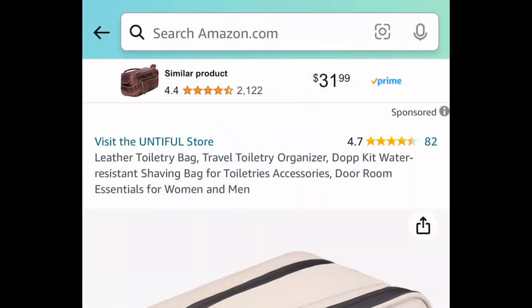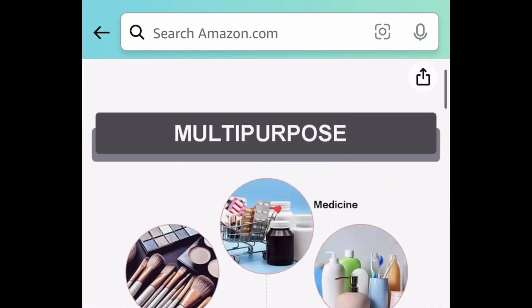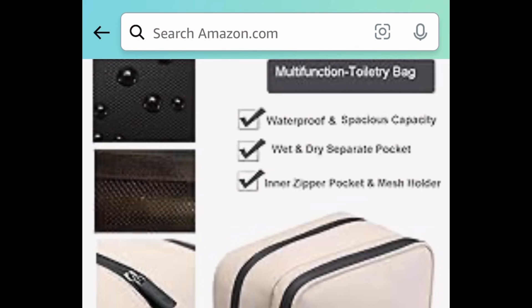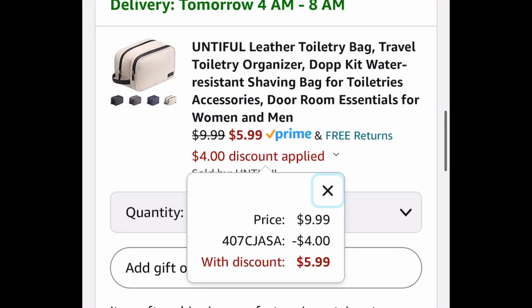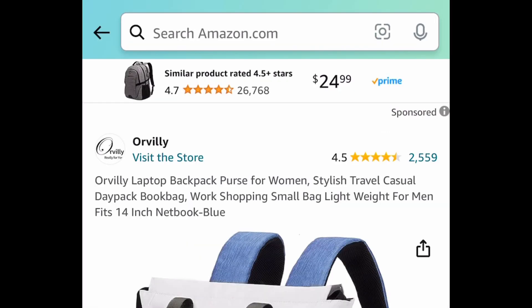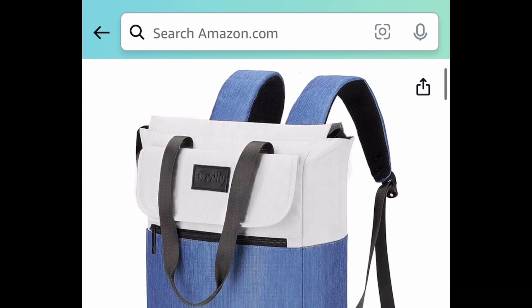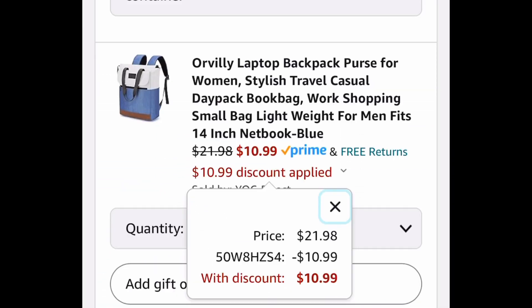If you're traveling anytime soon you might want to snag this now. This is a leather toiletry bag — I already snagged one for my husband. You get to choose from two different colors and it's priced down to $9.99, but with our code we're bringing it down to $5.99. Next we have this laptop or travel bag with amazing reviews — it's a 16.5 inch one and with the code it'll be $10.99.